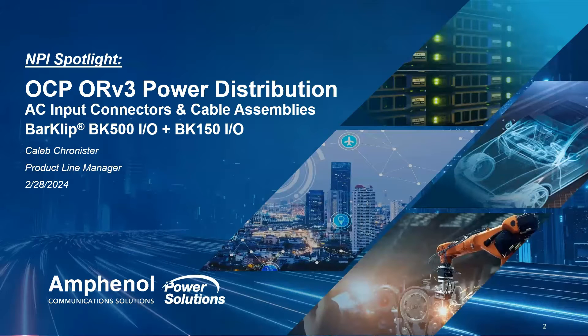Allow me to introduce our speaker for today, Caleb Chronister. Caleb is a product line manager with Amphenol Communication Solutions, where he is focused on delivering power solutions for next-generation power distribution architectures worldwide. Thank you for joining us today, Caleb.